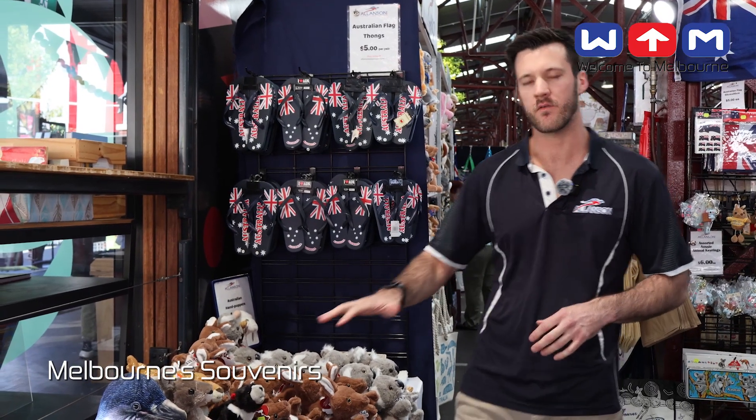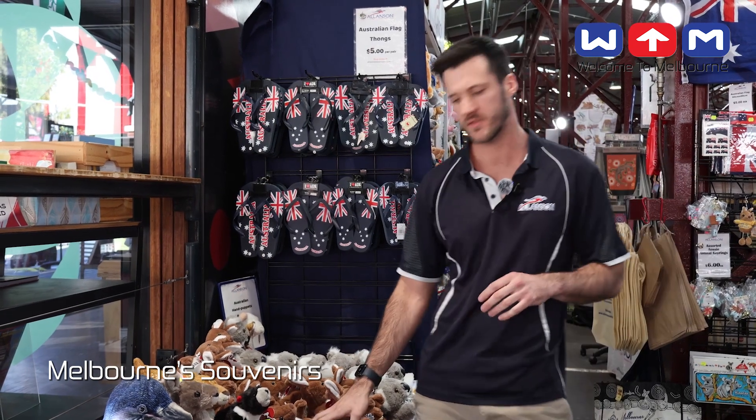We also have a large range of Australian soft toys — we have all the animals. Some are eco-friendly, which means they're made of 100% recycled materials. And then we also have super plush toys that are soft and cuddly.